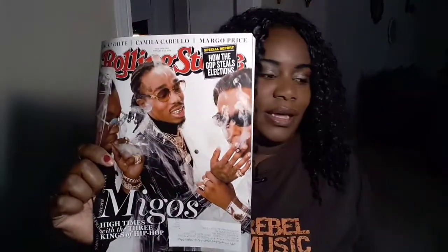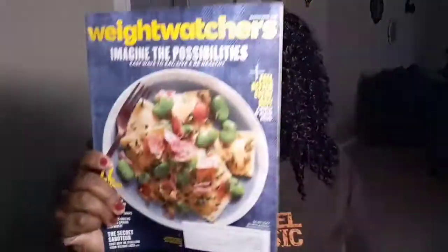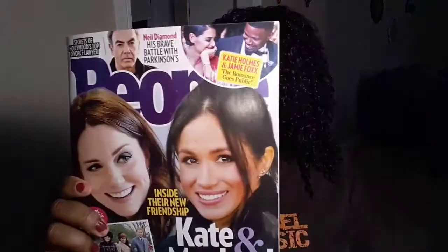The first items are the magazines. I have a Rolling Stone — excuse my nails, they are a hot mess but I do not feel like painting them — the next one is 17, Weight Watchers, This Old House, People, and W.